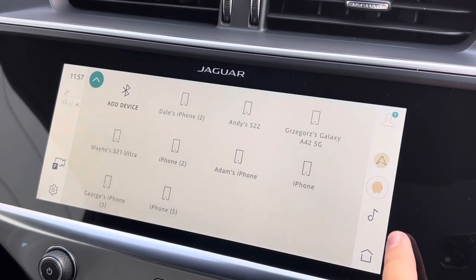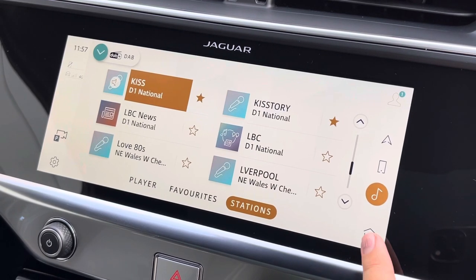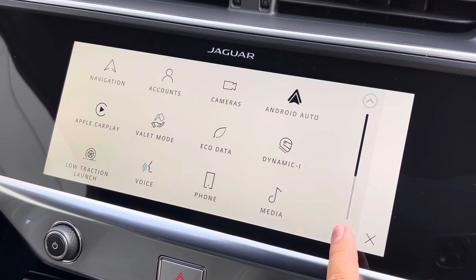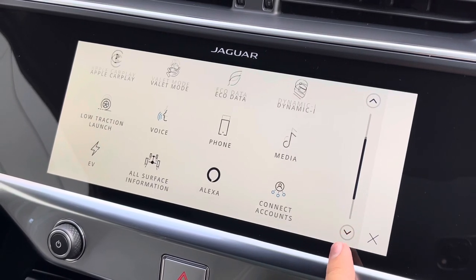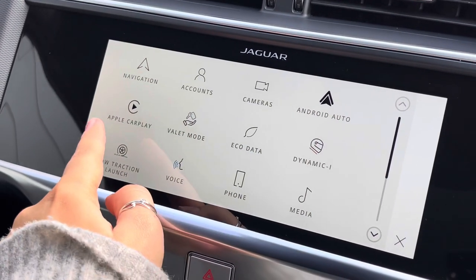Bluetooth connectivity, as well as Apple CarPlay and Android Auto, so you can always listen to your favourite playlists. DAB digital radio, giving you access to a wider range of radio stations. It also displays the front and rear parking camera, with the front and rear parking sensors, alleviating all of your parking worries.